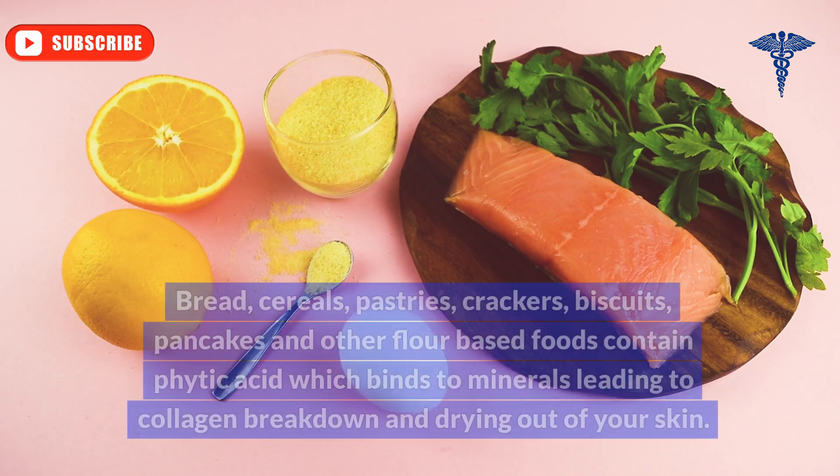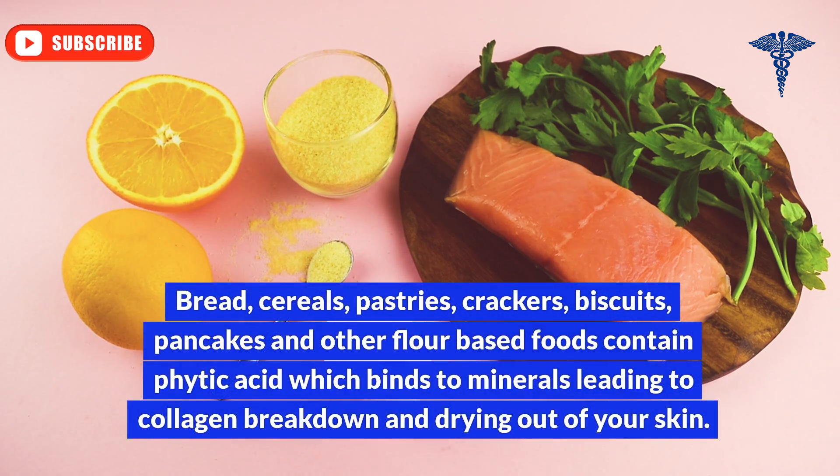Avoid grains. Bread, cereals, pastries, crackers, biscuits, pancakes, and other flour-based foods contain phytic acid, which binds to minerals leading to collagen breakdown and drying out of your skin. Cut these out as much as possible.